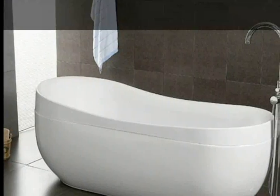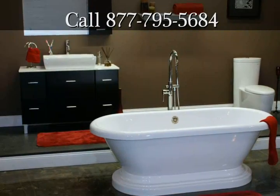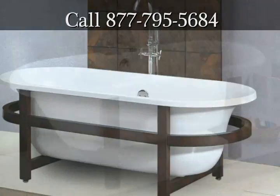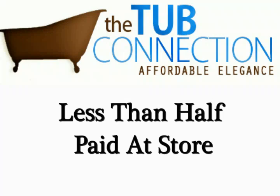When you visit thetubconnection.com, you're going to be amazed at the wide variety of tubs they have available. The great news does not stop there — they offer a wide selection of options that you can use to create the ultimate bathtub. And best of all, the prices at the Tub Connection are less than half of what you would have to pay at a store.